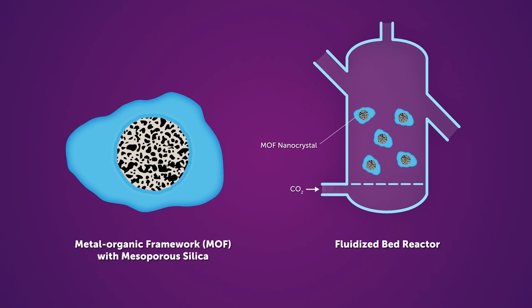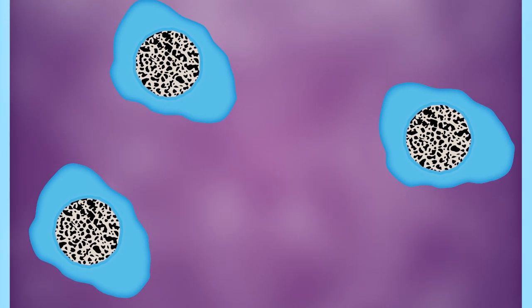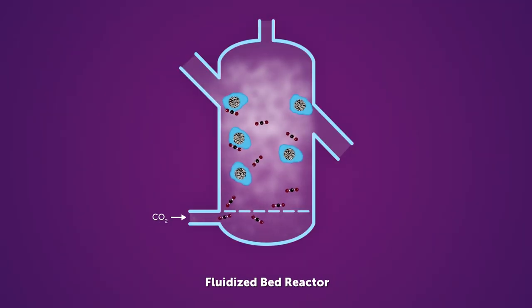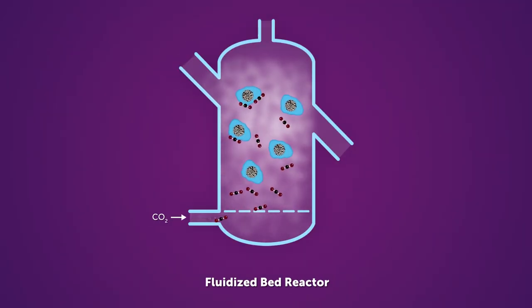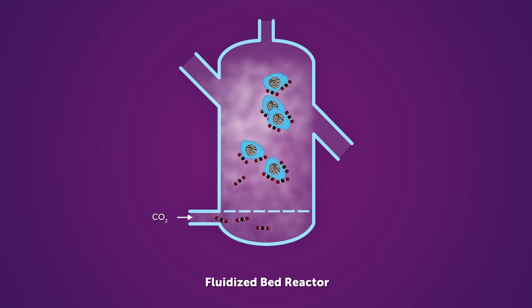A flue gas is then pumped into the fluidized bed reactor at a high velocity. This causes the entire structure — the MOF and the silica together — to fly, or to behave like a fluid. The greater movement of a fluid allows for more interactions with the carbon dioxide inside the fluidized bed reactor, leading to a more efficient capture of CO2.